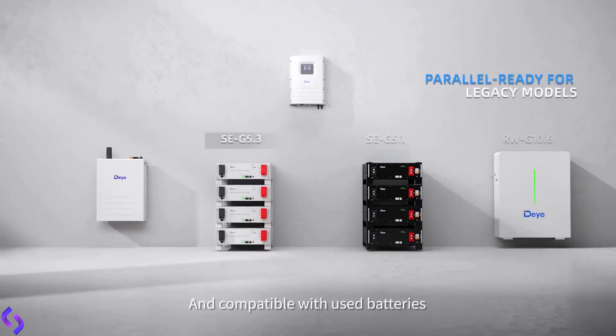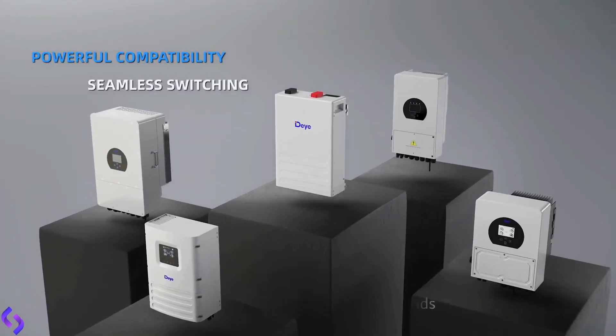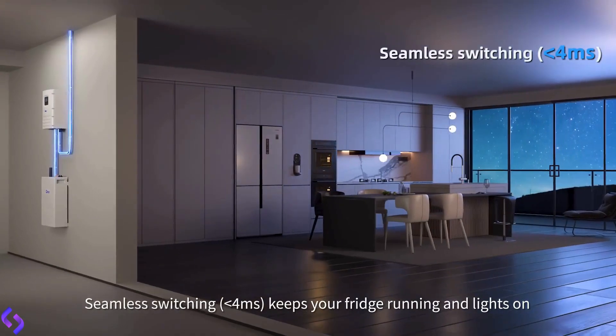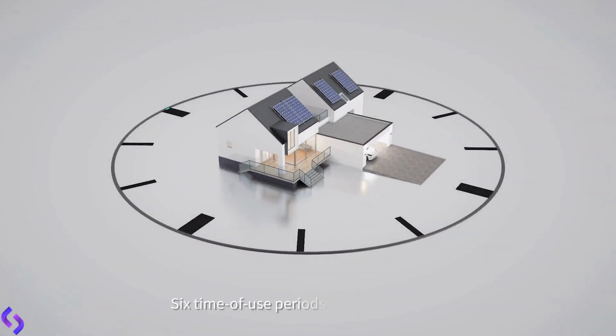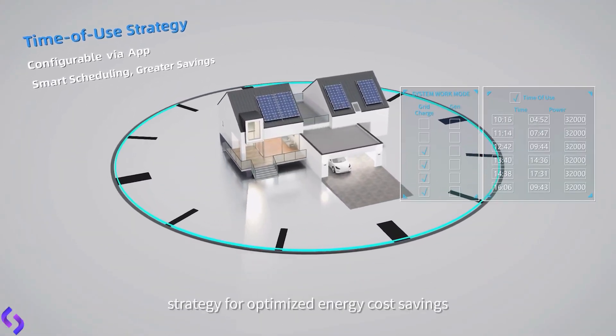Compatible with used batteries and major market brands, fits all DEYA low-voltage inverters. Seamless switching in less than 4 microseconds keeps your fridge running and lights on. Six time-of-use periods with charge-discharge strategy for optimized energy cost savings.